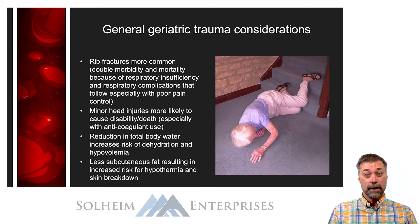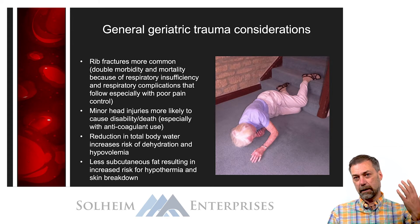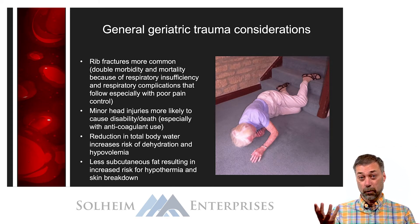Minor head injuries are more likely to cause disability and death in the elderly patient — sometimes because they're on anticoagulants, but also because of atrophy of the brain. Their symptoms may not be as obvious early on, and symptoms of intracranial pressure may be delayed, which can lead to more serious blood accumulations and bleeds.